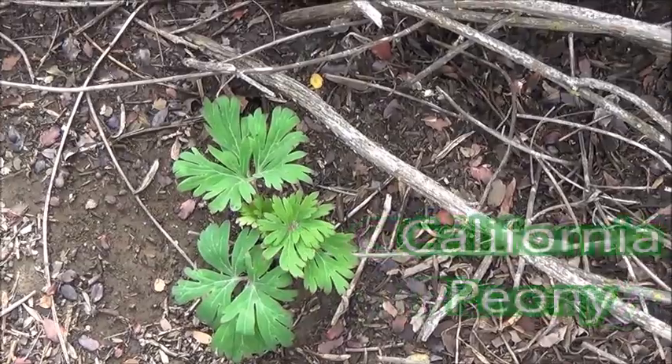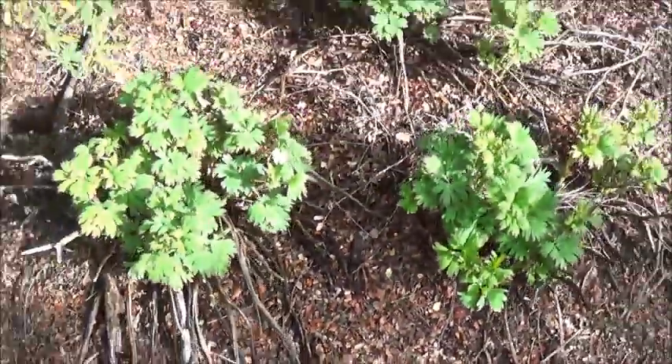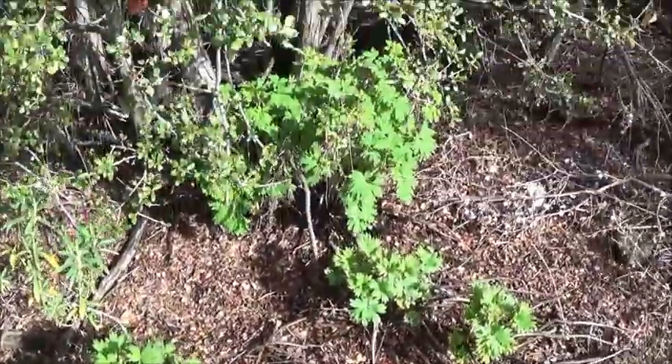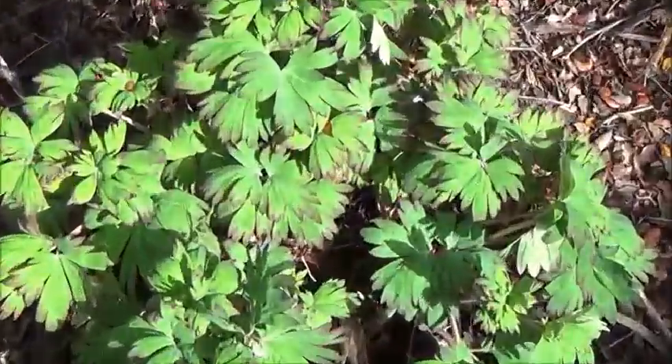This is California peony, still in a very young stage. There's another stand just to the left here. It dies every year during the summer and now it's come back — wow, has it ever come back. It's beautiful.